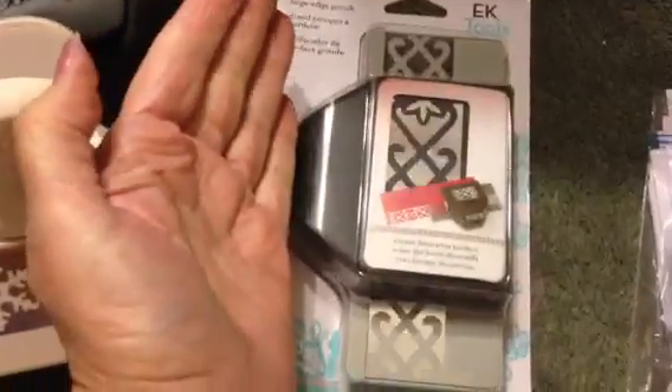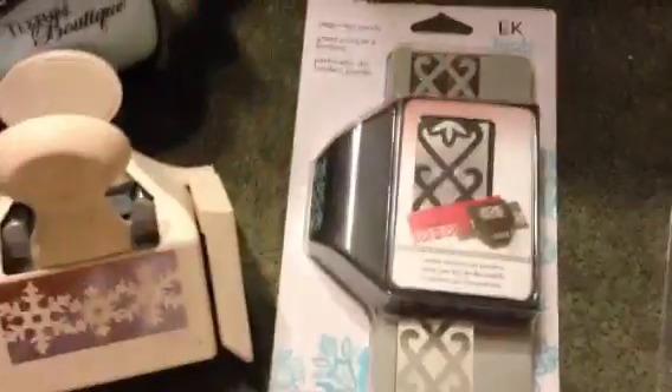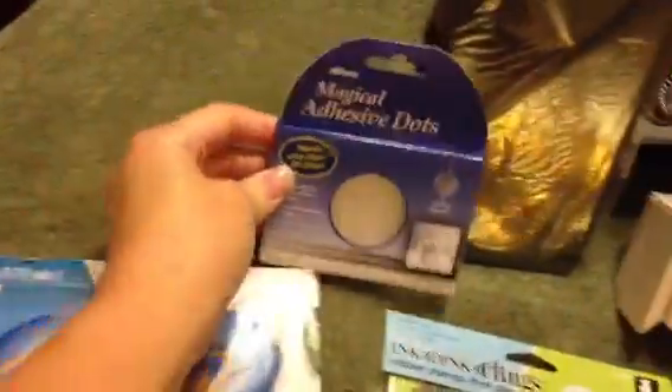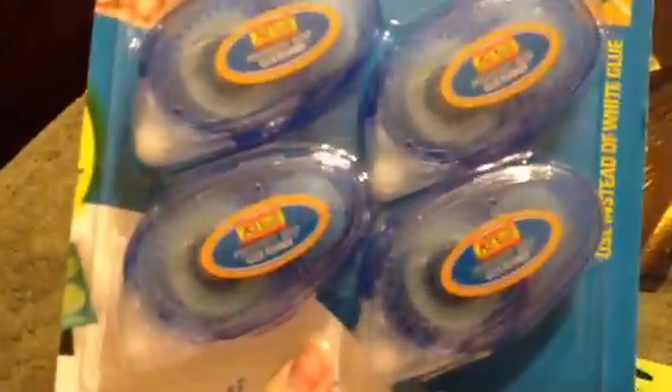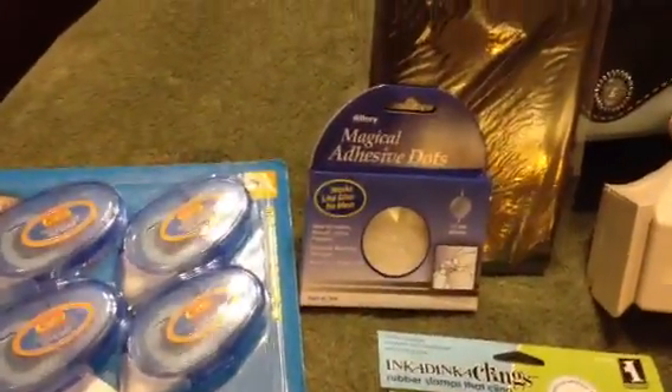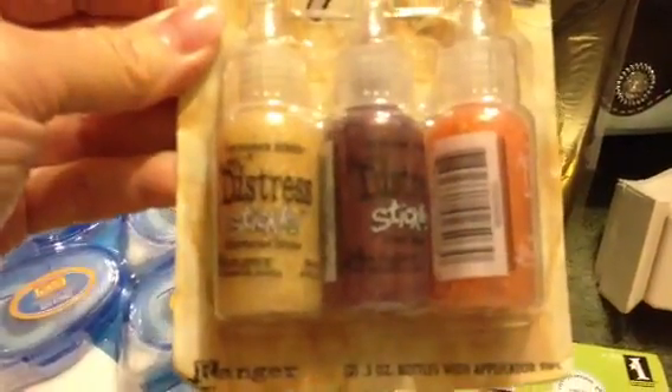It's really big — see my hand? Of course, I have big hands too. She also sent me some of these glue dots. And look at all these — this must be $10 worth of tape runners. And she sent me some stickles — distress stickles. I've never had distress stickles. I am so excited. I love them. Thank you so much.